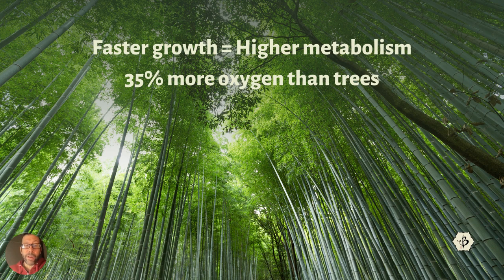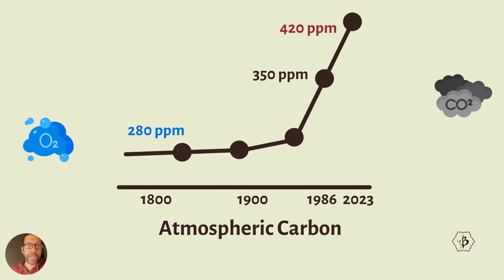Although that can vary pretty widely, again depending on climate, species, weather, soil type, etc. But it's pretty reasonable to say between 20 and 40% more oxygen than trees, which is crucial because we need more oxygen. Because this is what's going on with climate change — this is another scientific theory, the theory of climate change.